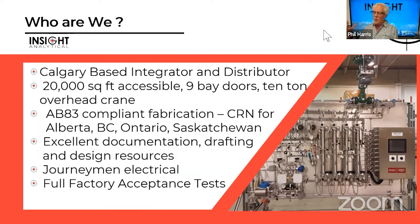For the Canadian guys, we're an AB83-compliant fabricator, which means we can build devices that have Canadian Registration Numbers — required for pressure vessels or things running at high pressures. One unique thing with the JP3 analyzer is that we can do all measurements at full line pressure. We've done projects with CRNs for Alberta, Saskatchewan, Ontario, and BC.